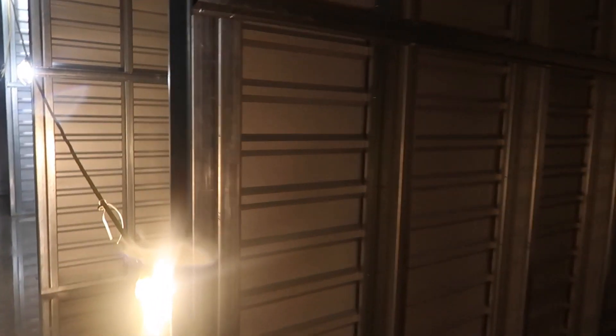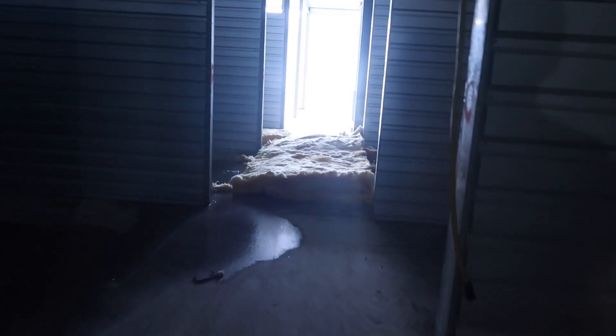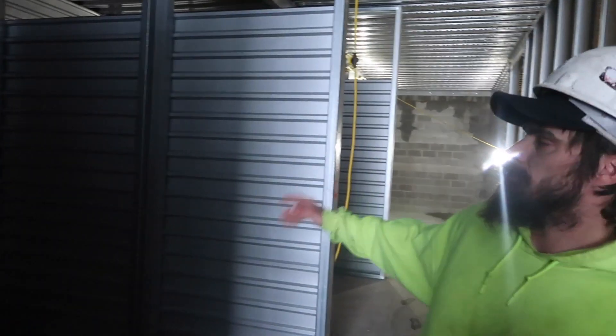Hopefully this gives you guys a good idea of what it looks like being built — this is incredible. It's kind of eerie in here, it's quiet on the inside. These are insulated — there's an insulating layer all the way around the perimeter, so they'll be climate controlled in the middle.